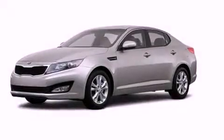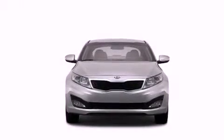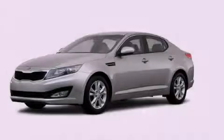With an EPA estimated rating of 35 miles per gallon on the highway, this vehicle pays off in the long run. This vehicle won't last long at this price — call and arrange a test drive now.